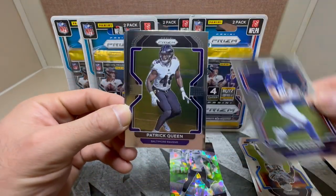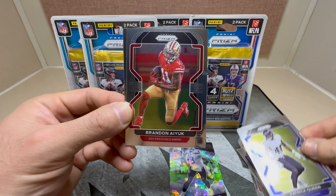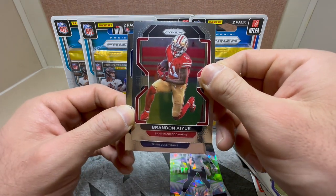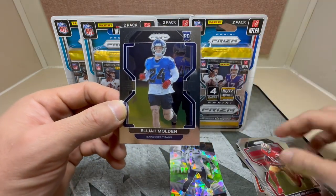Okay, Kyle Rudolph, Patrick Queen, Brandon Ayuk, and a rookie in the back here for the Titans — Elijah Molden.